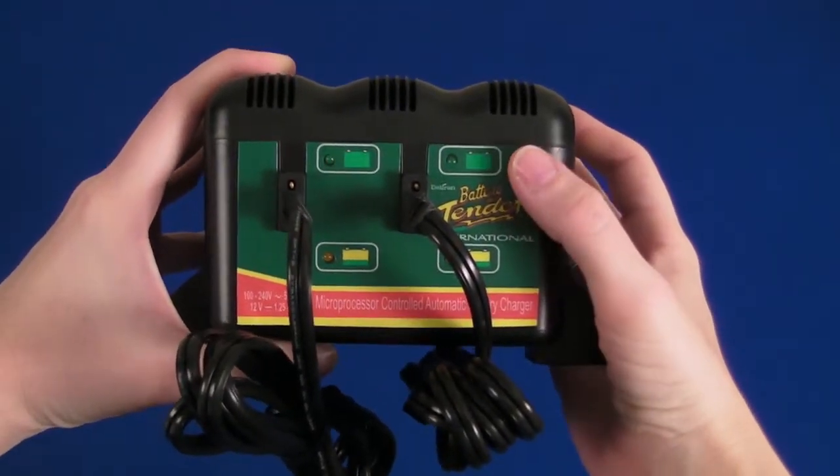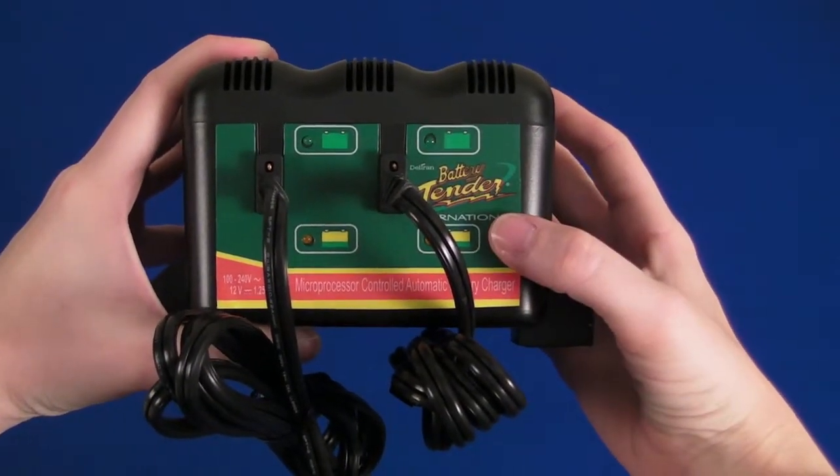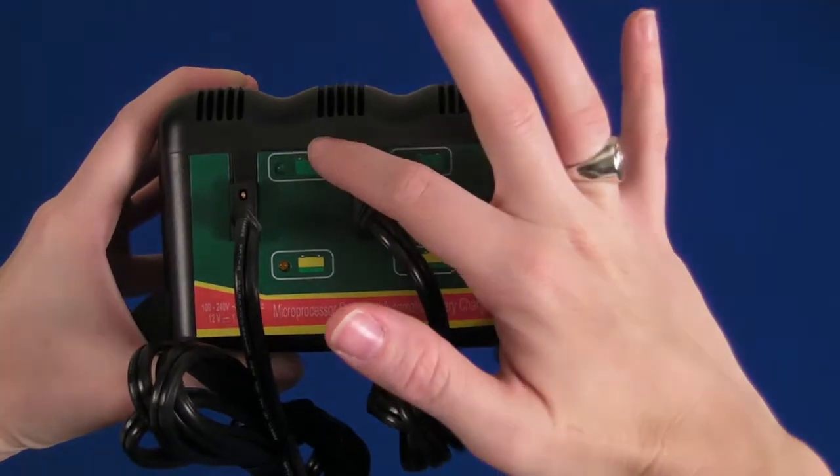This is a great add-on accessory for all your customers who have motorcycles, boats, ATVs, snowmobiles, mowers, and more. Battery Tender calls the system the charger with a brain because it prevents sulfation.